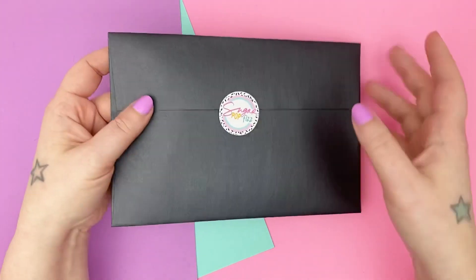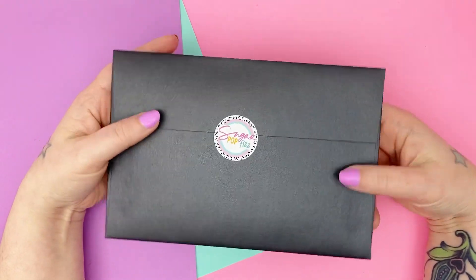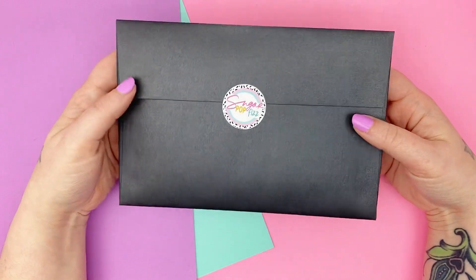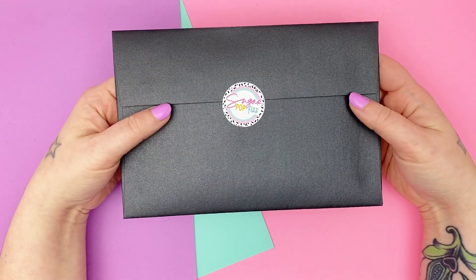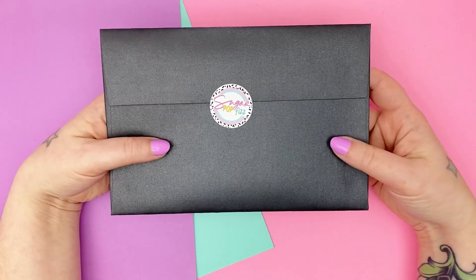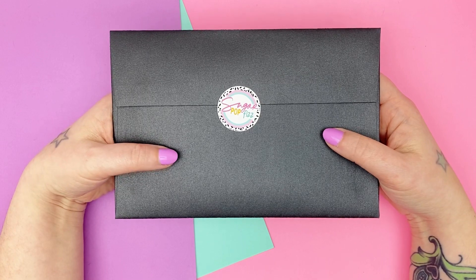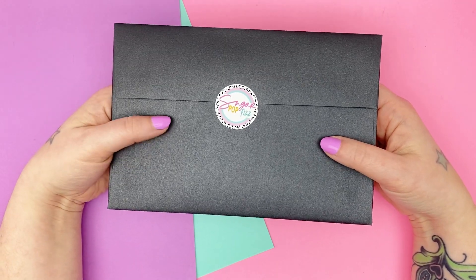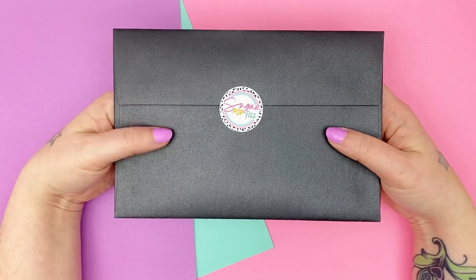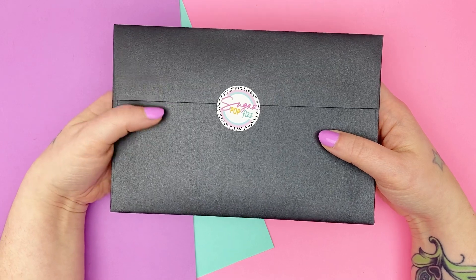Hi, hello, it's Mallory from Sugar Pop Biz and I am here to do the mystery subscription reveal for April. I'm so excited. I'm truly blown away by the response to my first subscription — it's sold out at the time of this upload, so I just couldn't truly be any more thankful. I'm so glad that people put their trust in me and the feedback I've gotten has been phenomenal, so I just truly can't thank everyone enough.